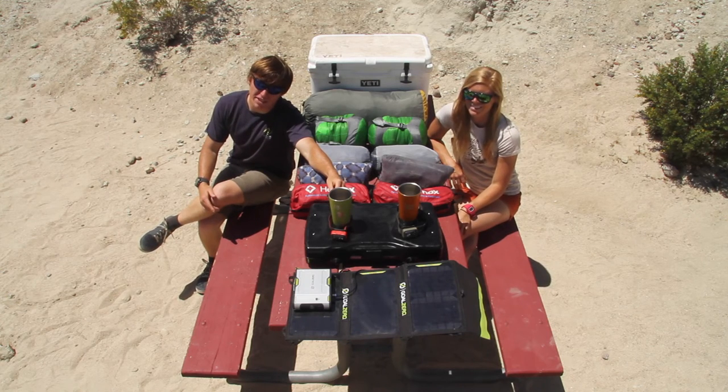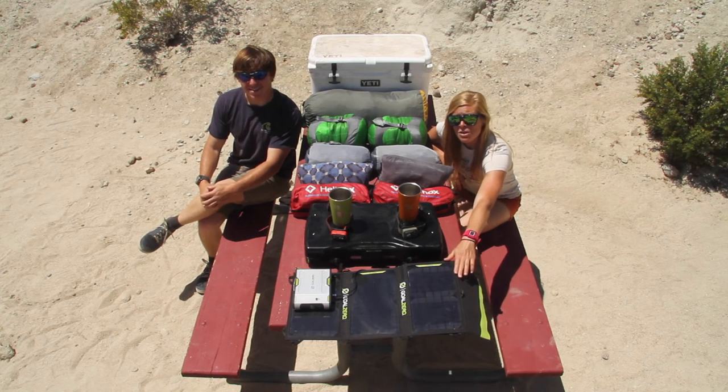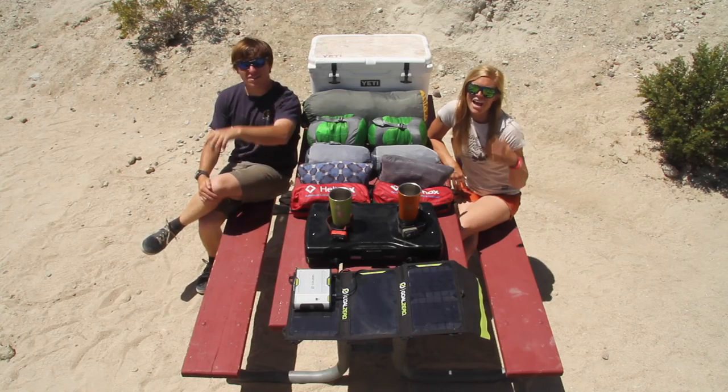These Black Diamond headlamps are easy to use, durable, and reliable. Our Goal Zero charging block turns our sleeping quarters into full-blown mission control. Enjoy your world! And leave no trace!